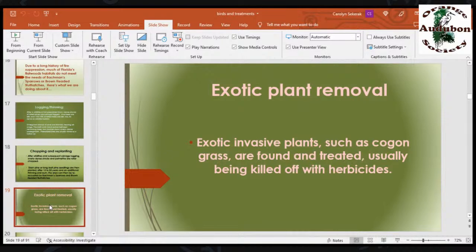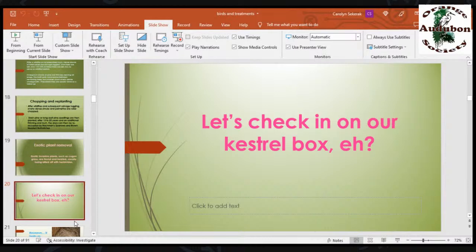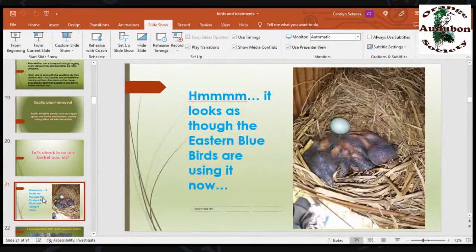Exotic plant removal — invasive exotic grasses such as Cogon grass, which is a big problem on Seminole State Forest, are found and treated, usually killed with herbicide. Now let's check in on our kestrel box. It looks as though the eastern bluebirds are using the kestrel box now. These kids are all about seven to eight days old. This egg is a dud egg that never hatched. In about seven or eight more days, these guys will fledge out.